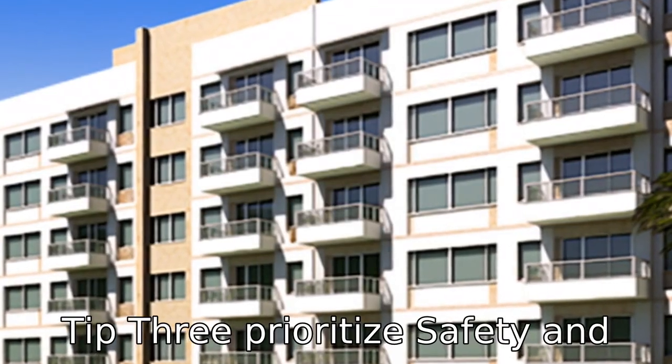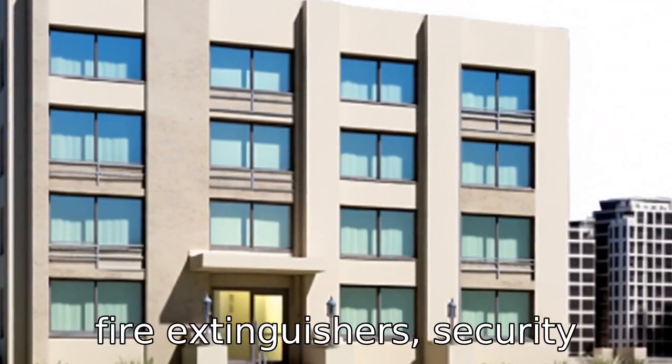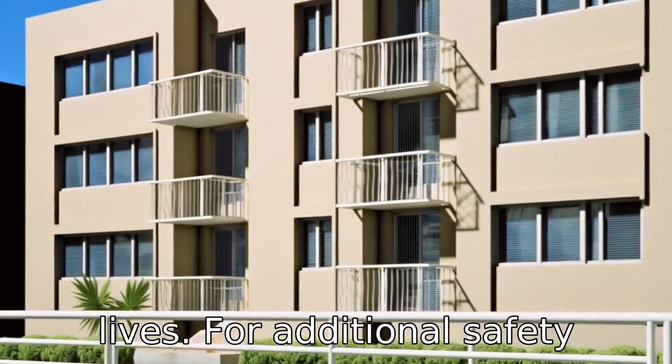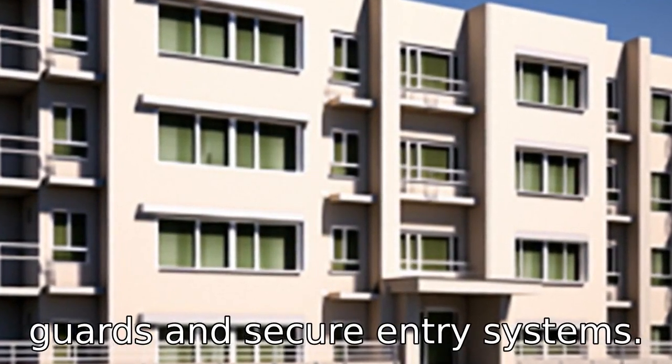Tip 3: Prioritize safety and security. Apartments with safety features like smoke detectors, fire extinguishers, security cameras and emergency call systems could potentially save lives. For additional safety considerations, look into apartments with on-site security guards and secure entry systems.